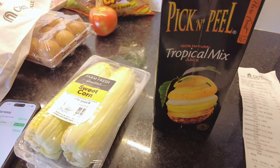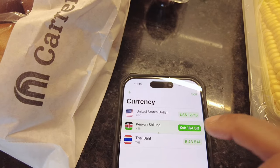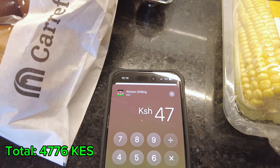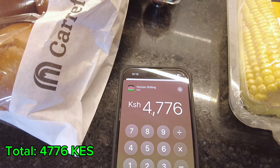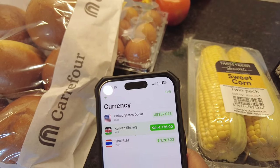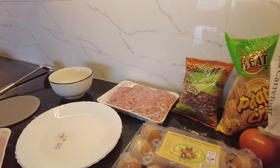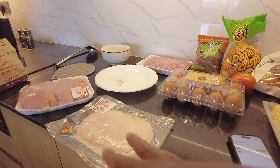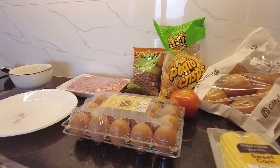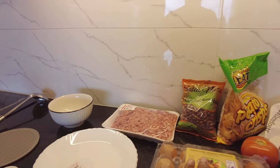Now that we've gone through all the prices, let's talk about the total. Our total cost for everything was 4,776 shillings, which comes to $37.02 USD. That covers groceries for breakfast, lunch, beverages, eggs, vegetables, and some household items — all for 37 dollars. That is unheard of in the US.